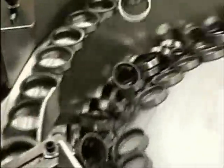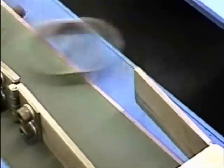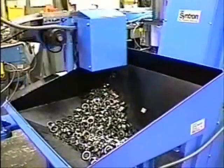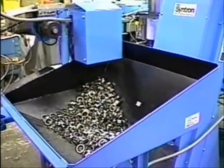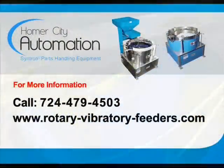For more information about Cintron rotary feeders, contact Homer City Automation at 724-479-4503 or visit our website at www.rotary-vibratory-feeders.com.